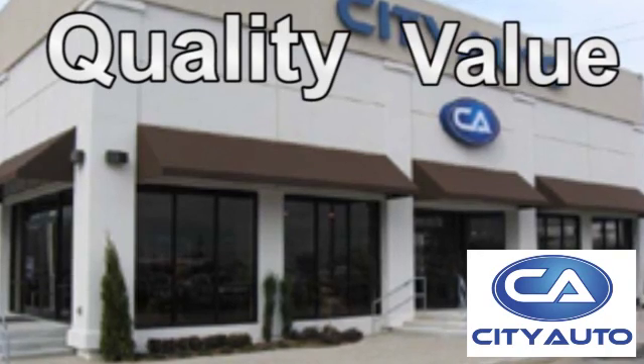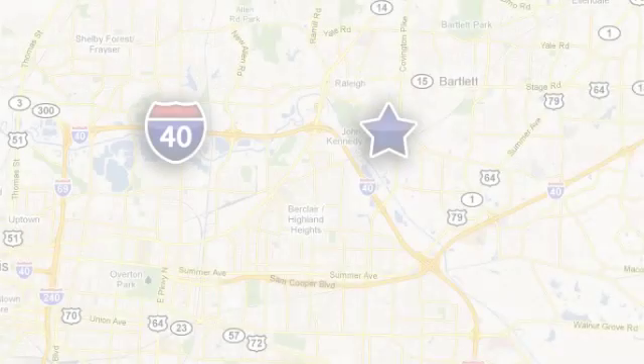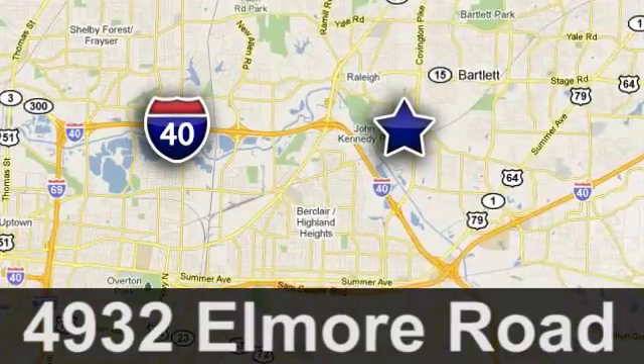Quality, value, and selection — CityAuto. Shop where the dealers shop. CityAuto, just minutes from anywhere in the Memphis metro area. Off I-40 West, off exit 10.